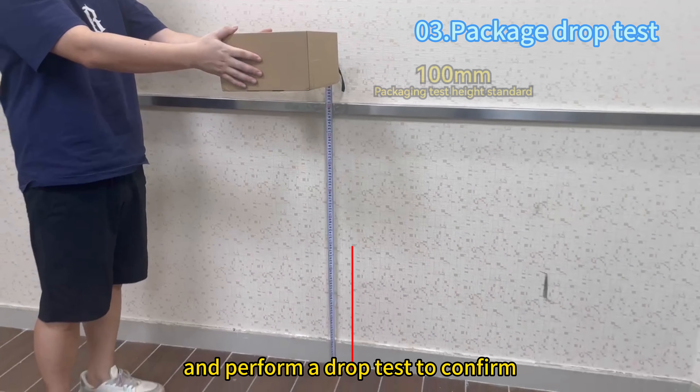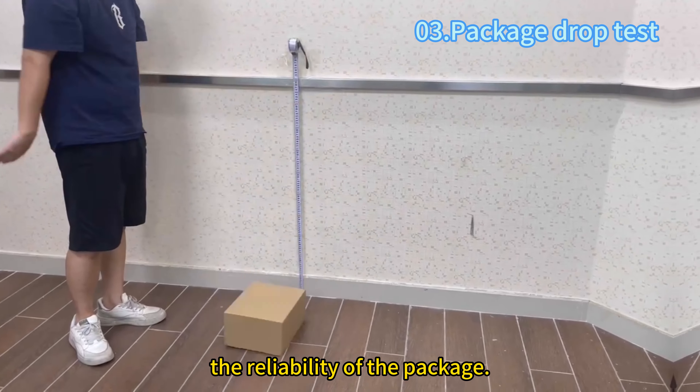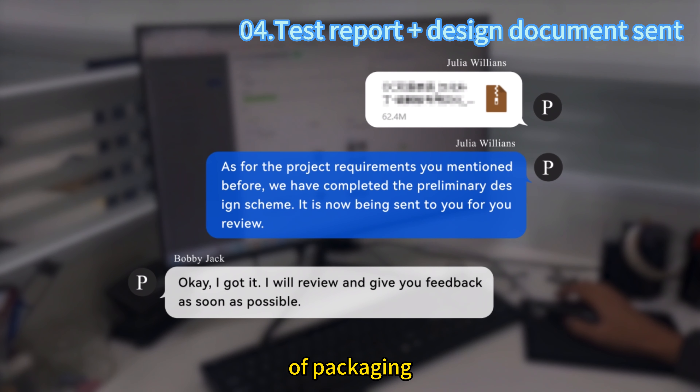Internal design is completed and a job test is performed to confirm the reliability of the package. Finally, the design scheme is delivered to the customer, and the customer confirms the mass production of packaging.